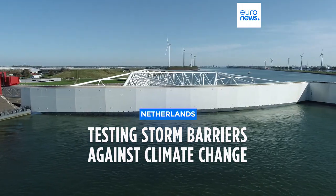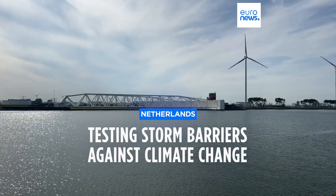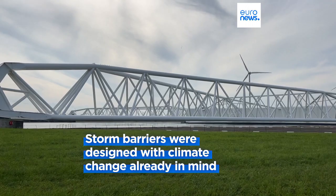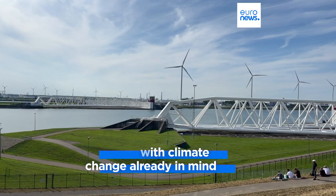It keeps one and a half million people safe. The Maeslantkering storm surge barrier closes if the water is expected to rise three meters or more. Two steel arms, both as tall as the Eiffel Tower, close off the port of Rotterdam.